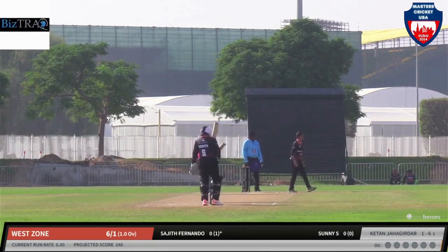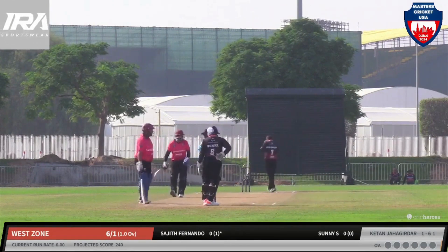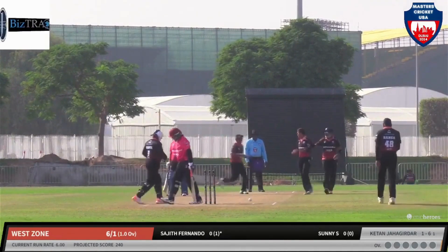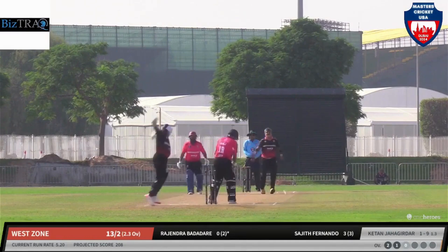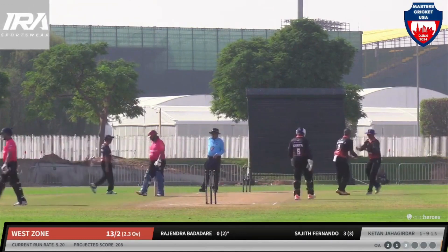Sajita Fernando times it nicely over that extra cover boundary for a well-earned first boundary for West Zone. That one has turned a long way in — Sajita Fernando doesn't pick it and has to go back. Rajendra is in now, but Ketan is maintaining that line and length beautifully. It's the off-stump of Rajendra that's disturbed.